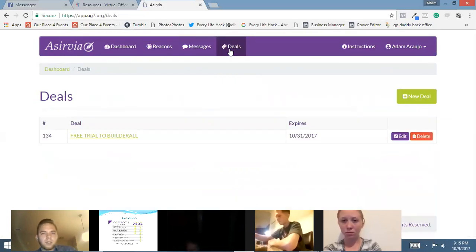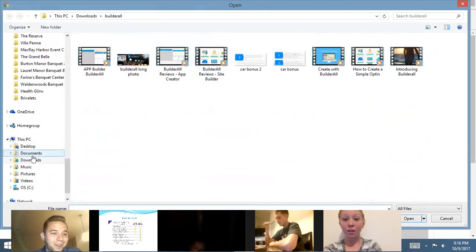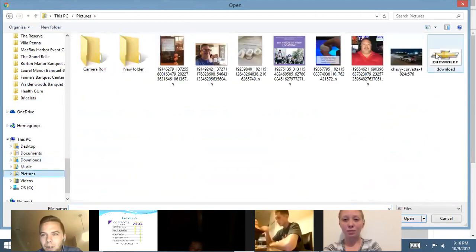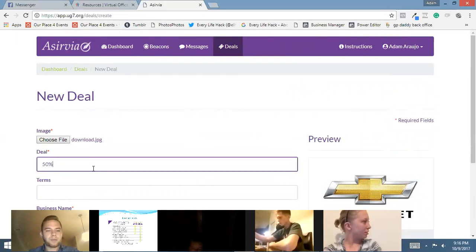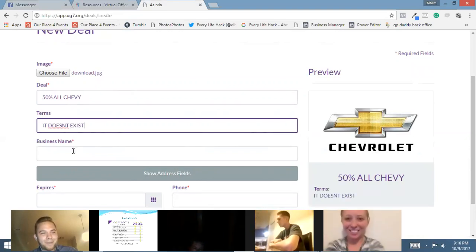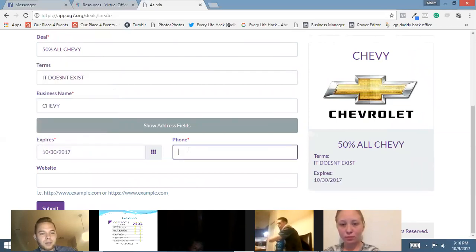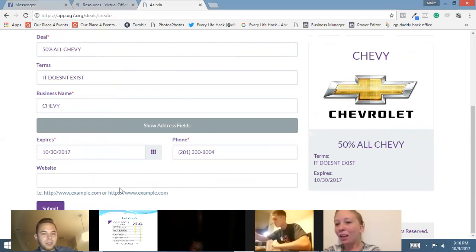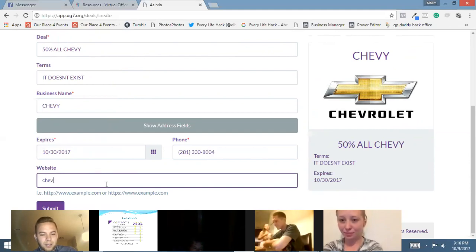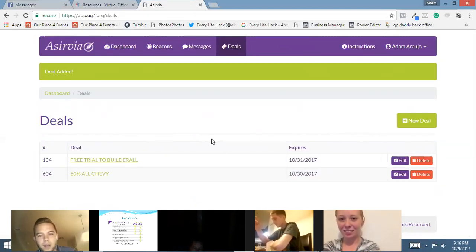And if I wanted to do a deal, I could go right here — it's a new deal. Choose file, get a little picture of a Starbucks cup of coffee. Let's say I wanted to do Chevy — I could say '50% off all Chevys.' Terms, business name: Chevy, expires end of the month, phone number, website: chevy.com. Always HTTP. And you hit submit — boom, the deal's done. That's how easy it is to create a deal, and it gives you analytics on everything.